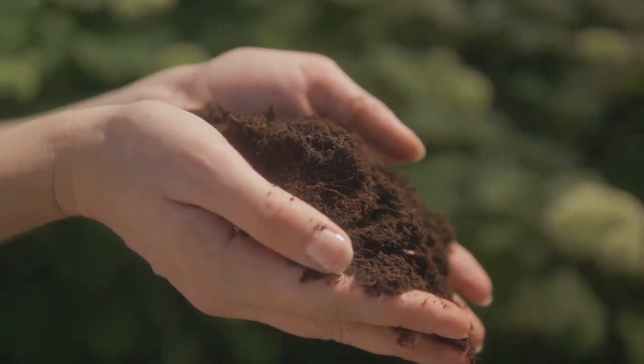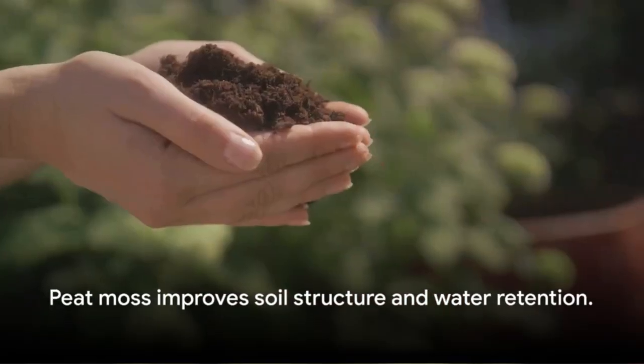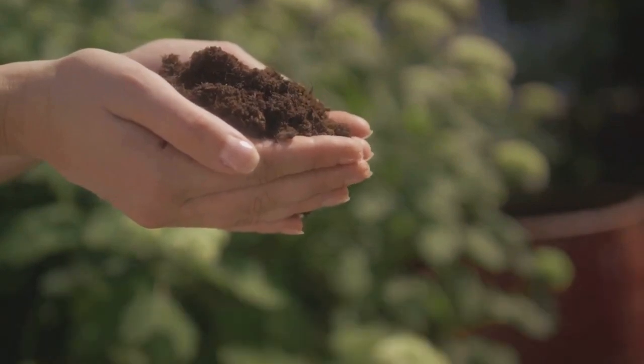Remember, a healthy soil means healthy plants. If you found this video helpful, please like it and subscribe to our channel. Happy Gardening!